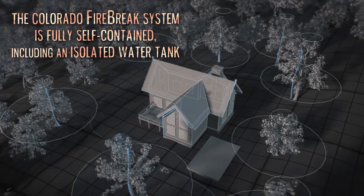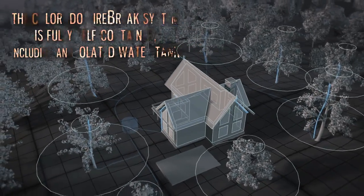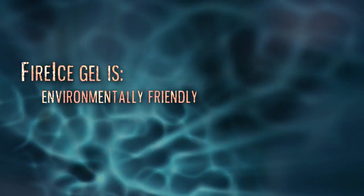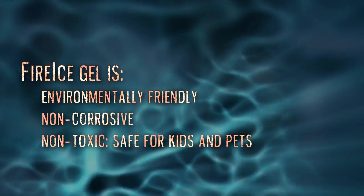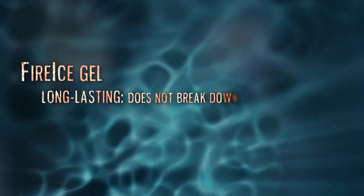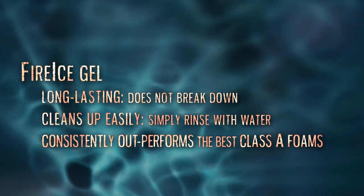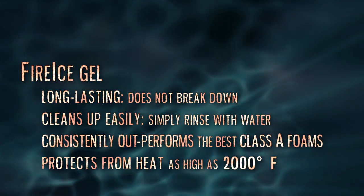The Colorado Firebreak System is fully self-contained, including an isolated water tank. Fire ice gel is environmentally friendly, non-corrosive, and non-toxic — safe for use around pets and children. It is long-lasting, yet cleans up easily. It consistently outperforms the best Class A foams and protects from heat as high as 2,000 degrees Fahrenheit.